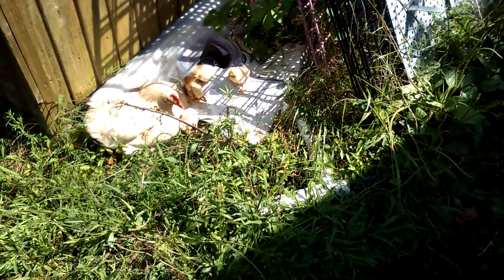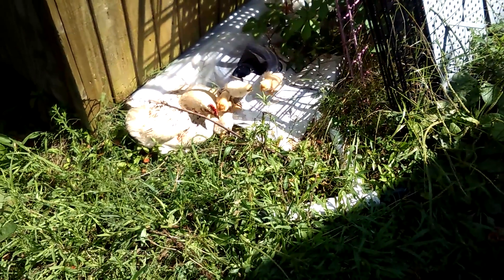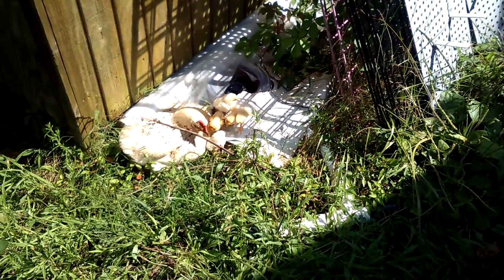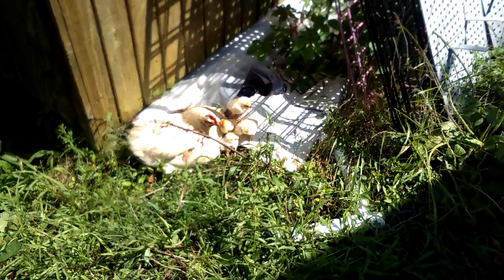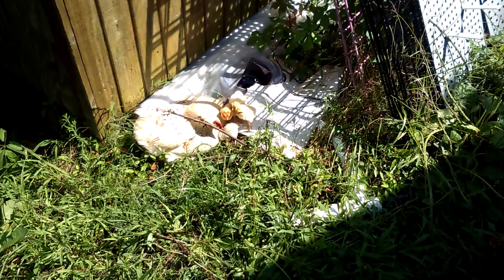Getting back to the notion of replenishing your chick stock — how do you go about effectively doing that? You can use an incubator, but it has been my experience — I guess I'll try again next year — the incubator simply put just did not work.